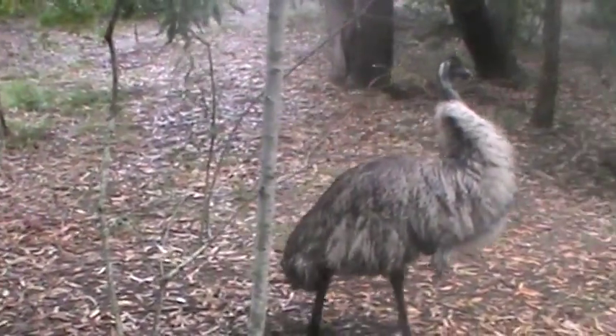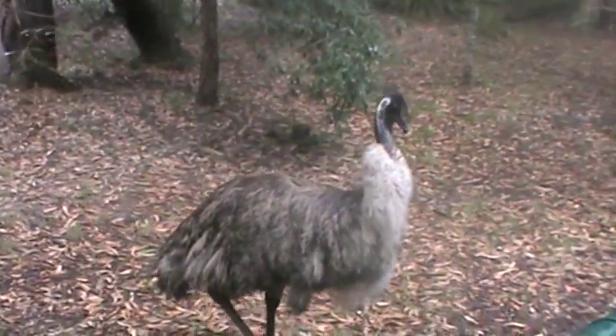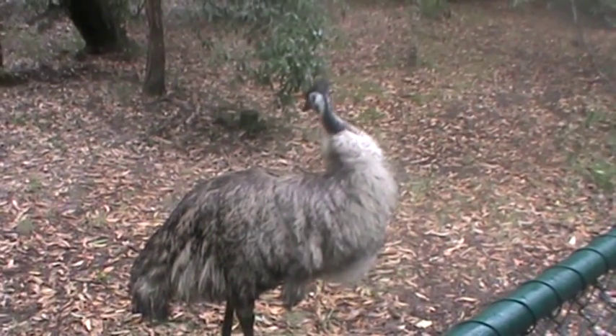Finally, the Emu. This bird is the largest native bird in Australia. It has matte grey feathers, long sharp claws, and is frightening, hilarious, and sometimes cute enough to be on popular YouTube videos.